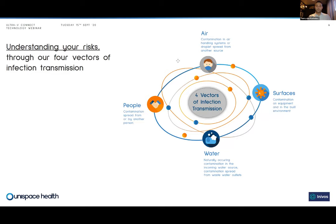The four vectors of transmission framework was born from our desire to simplify our approach to understanding how patients acquire infection in hospital. Our core understanding is that if a patient acquires an infection in hospital, they would have acquired it from one of four main vectors. There are other vectors, but these are the four main ones. We spend a lot of time working on this with our customers to make sure it's an understandable and easily communicated concept.